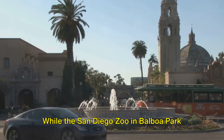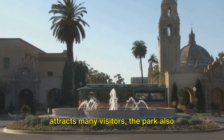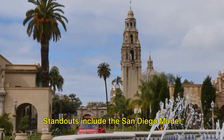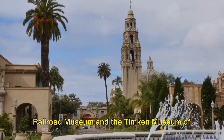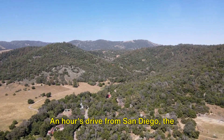While the San Diego Zoo in Balboa Park attracts many visitors, the park also shelters over a dozen lesser-known museums. Standouts include the San Diego Model Railroad Museum and the Timken Museum of Art, which offers free admission an hour's drive from San Diego.